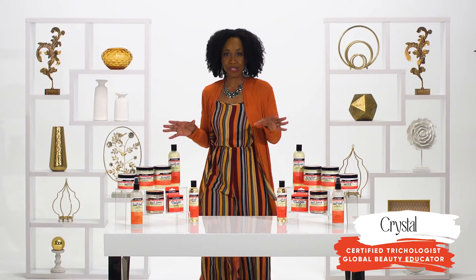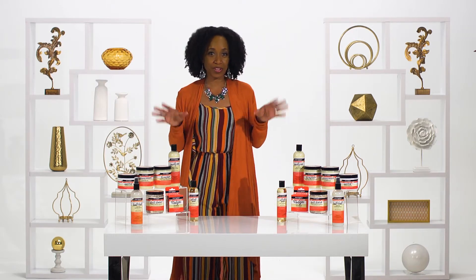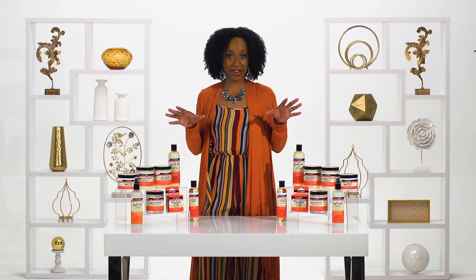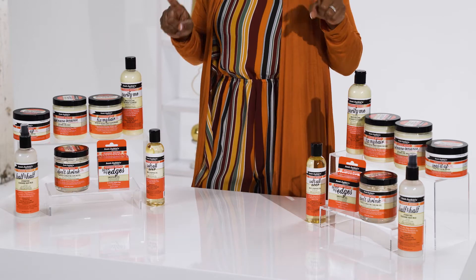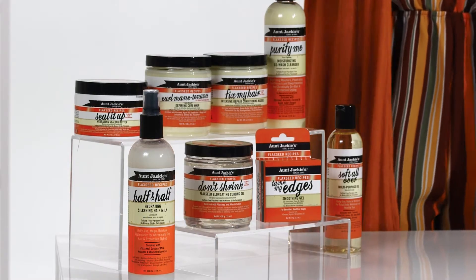Thanks for joining me. I'm Crystal, and you're watching Inspiring Beauty. Do you have curly, coily, wavy, or kinky hair? If you just said yes, then you've landed in the right place. Let's chat about Aunt Jackie's Curls and Coils Flaxseed Collection, because this line was created just for you.